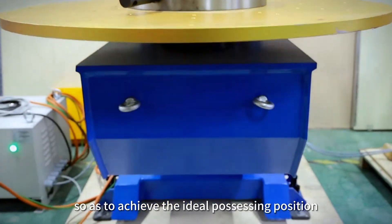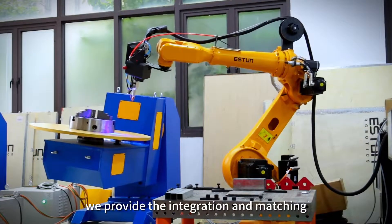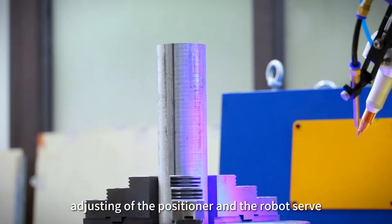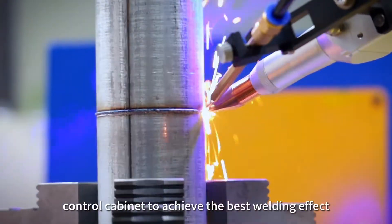So, as to achieve the ideal processing position and welding speed, we provide the integration and matching adjustment of the positioner and the robot servo control cabinet, to achieve the best welding effect.